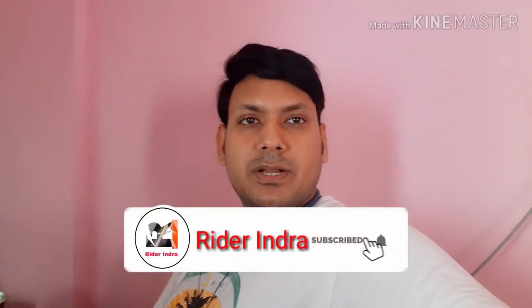I hope this video was informative. Don't forget to give a like to the video and subscribe to the channel. Please put down your thoughts in the comments. Bye-bye, take care. This is Indra signing off. Have a good day. Always wear a helmet and ride safe. Thank you.